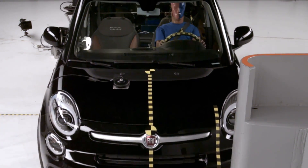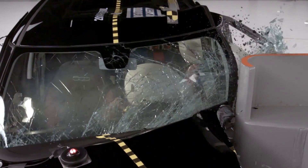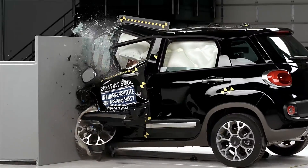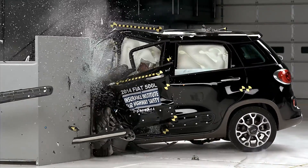In the Fiat 500L, the steering column moved away from the driver, taking the airbag with it. That allowed the driver's head to slide off the airbag and hit the frame of the window directly.